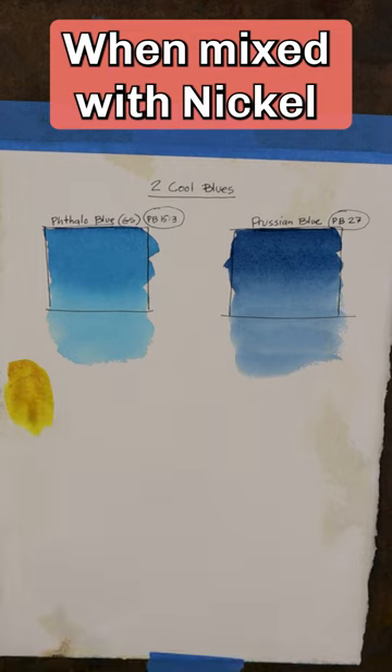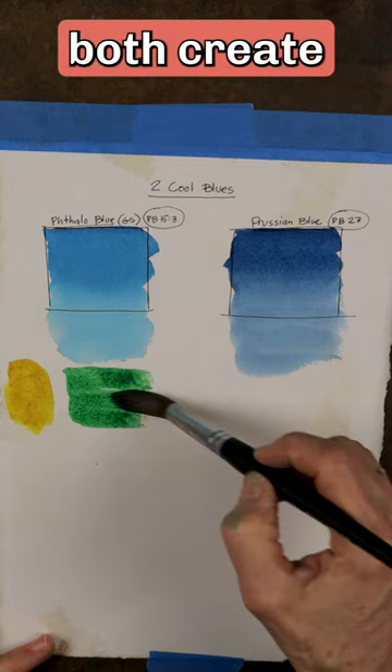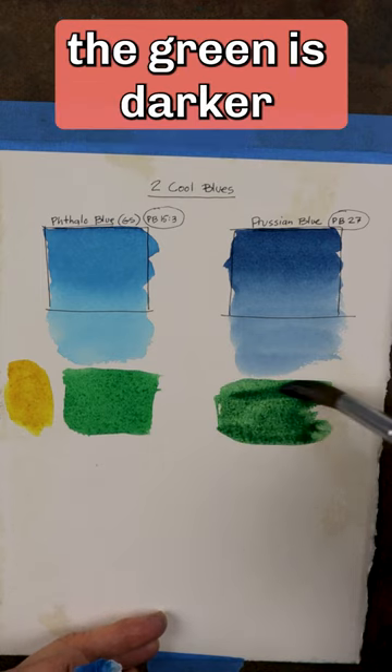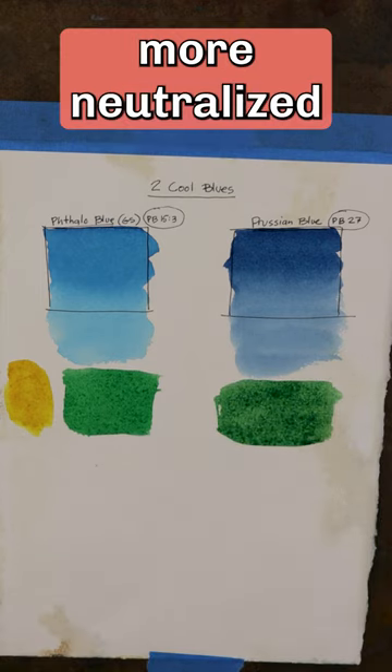When mixed with Nickel Azo Yellow, both create bright spring greens. But with Prussian Blue, the green is darker and slightly more neutralized.